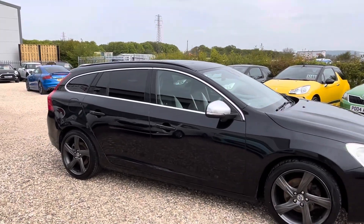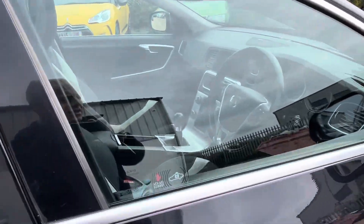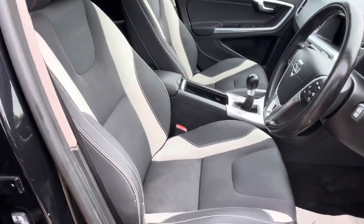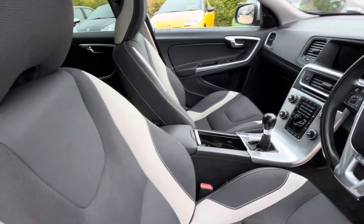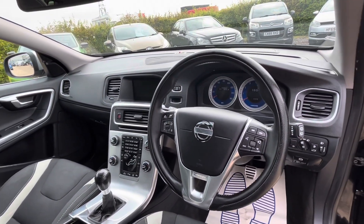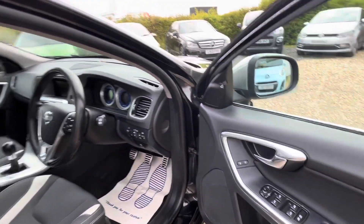Nice to see a car with a sunroof — I don't see many of those anymore. The interior is in lovely condition with very cool sports seats. It's got folding mirrors, satellite navigation, DAB, a high-power stereo system, cruise control, and heated seats. The list goes on and on.